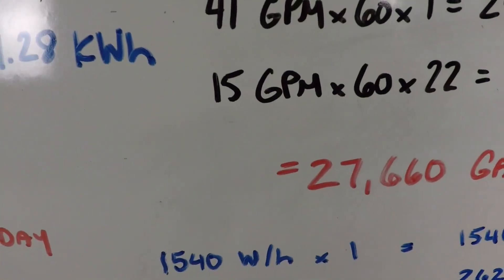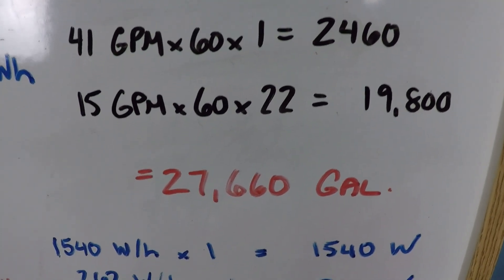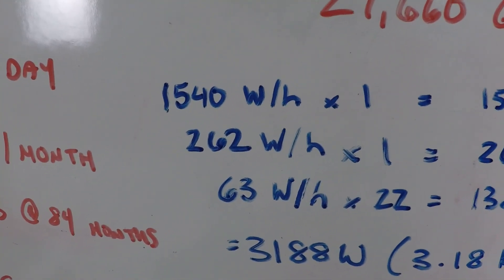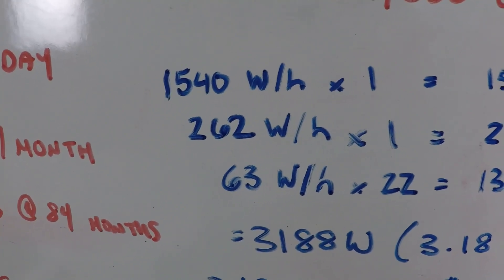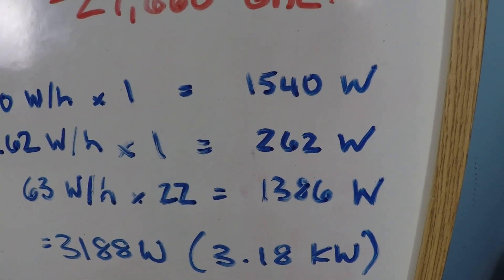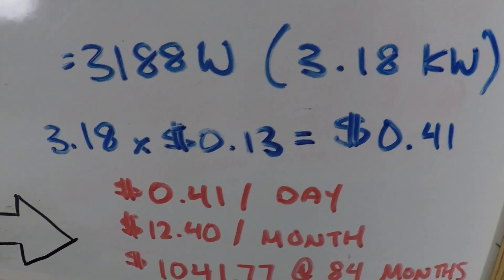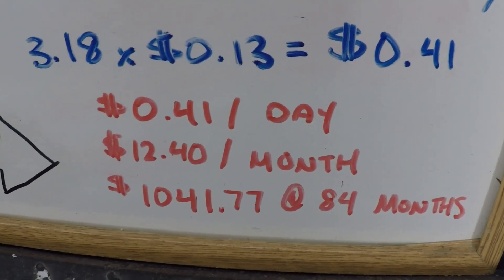So one hour at 3,000 rpm, one hour at 1,500 rpm, and 22 hours at 500 rpm equals 27,660 gallons — more than the single speed pump. For power: 1,540 watts for one hour, plus 262 watts for one hour, plus 63 watts times 22 hours equals 3,188 watts total, or 3.18 kilowatt hours. At 13 cents per kilowatt hour, that's 41 cents per day, about $12.40 per month, or $1,041.77 over 84 months.